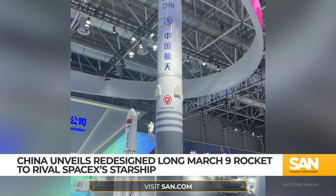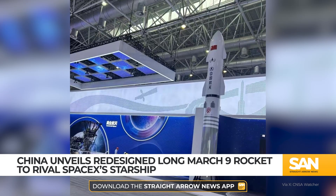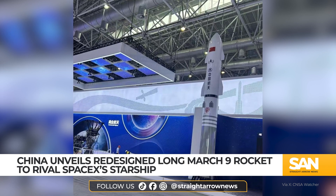China has unveiled a redesigned Long March 9 rocket, closely resembling SpaceX Starship. The updated design replaces the original three-stage configuration with solid boosters, introducing a two-stage, fully reusable vehicle.